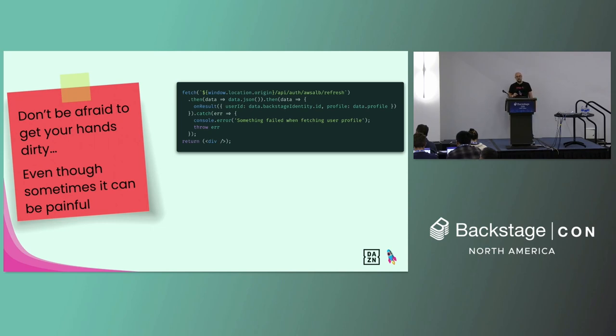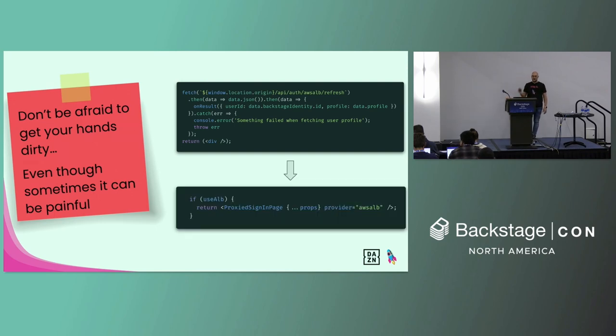Sometimes, though, getting your hands dirty could be painful. An example is how we had to handle authentication. We are using the AWS Load Balancer to handle authentication. As we started to use Backstage, there was already an API in place for authentication via the Application Load Balancer, but there was no documentation. We reached out to the community of maintainers, which is always helpful, and found a solution running a dummy signing component on the front end and handling identity creation on the backend side. But as Backstage's API was evolving, we had to touch that code multiple times because it was breaking our pipeline. It eventually got much better — we are now using a native proxy sign-in page to handle that, and we haven't had to touch it again.